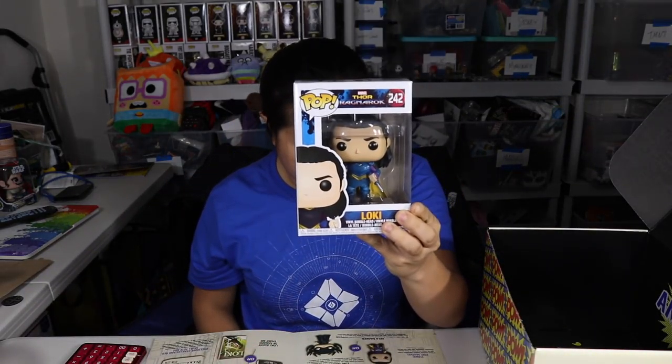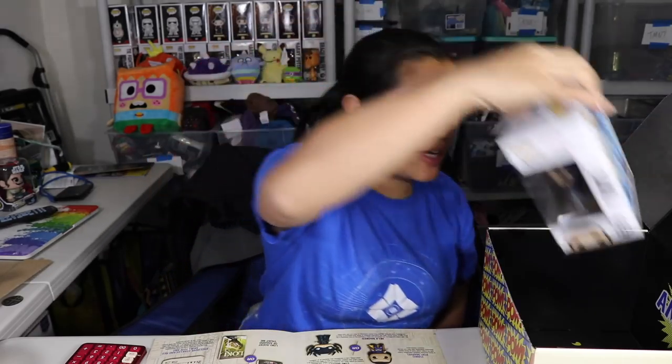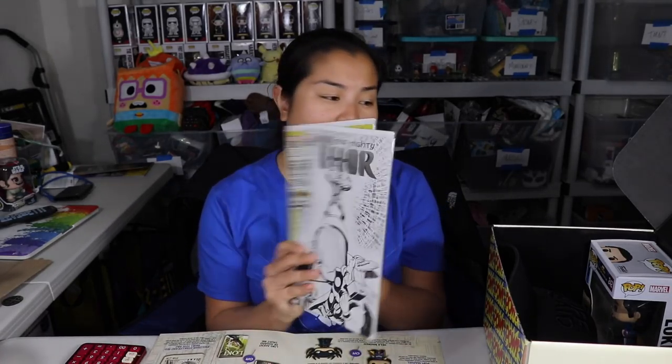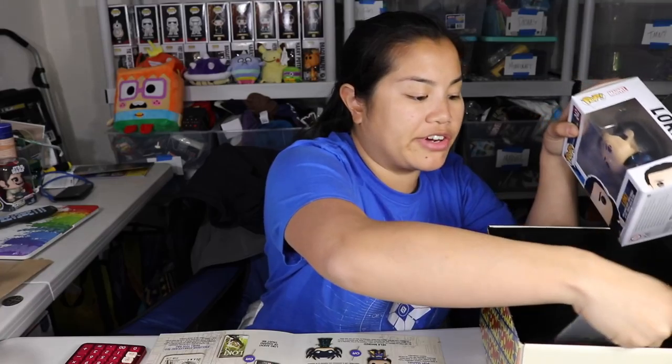First item: the Thor Ragnarok Loki Funko Pop — you could have gotten either Loki or Hela. I'm gonna give that $10, pretty average for a Funko Pop. We got our black 'Nuff Said' cap — I'd give that $8, nothing too fancy and it's not fitted. We got our two Thor comic books, both variant editions priced at $6 — I'd give these $6.50 each, so $13 for the two.